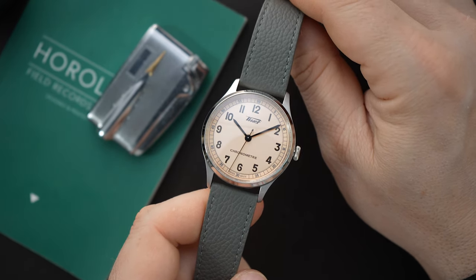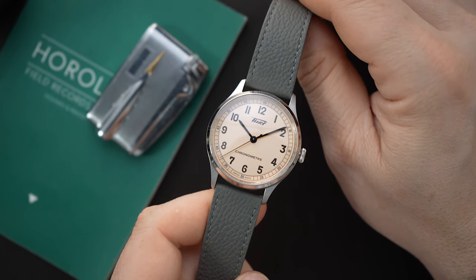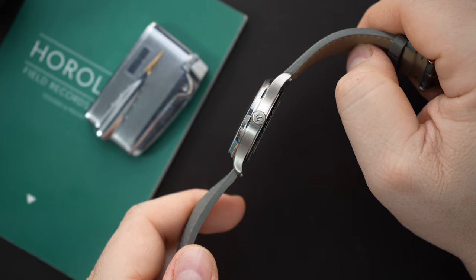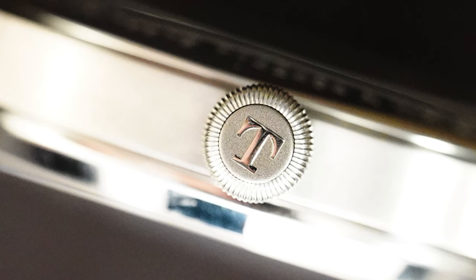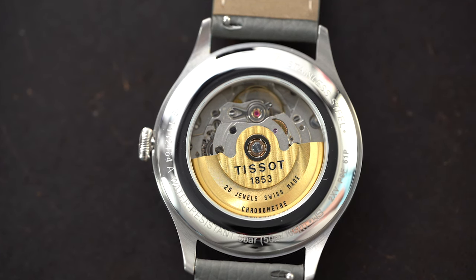These come in at just around 38.8 millimeters — just under 39 millimeters. They have an 11 millimeter thickness; I measured just slightly over 11 millimeters. The lug-to-lug is 46.4 millimeters. The crown is a decent size at 5.4 millimeters, signed with the Tissot logo. You get a display caseback so you can see the movement in this watch, which is COSC certified, and it gets a gold tone rotor.